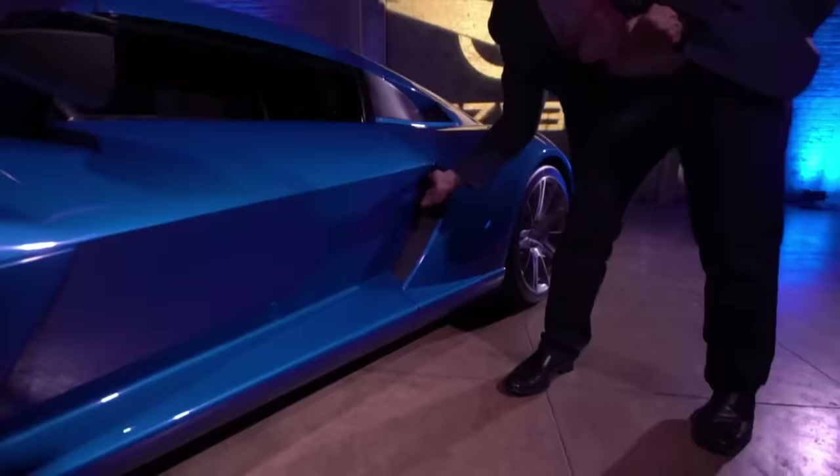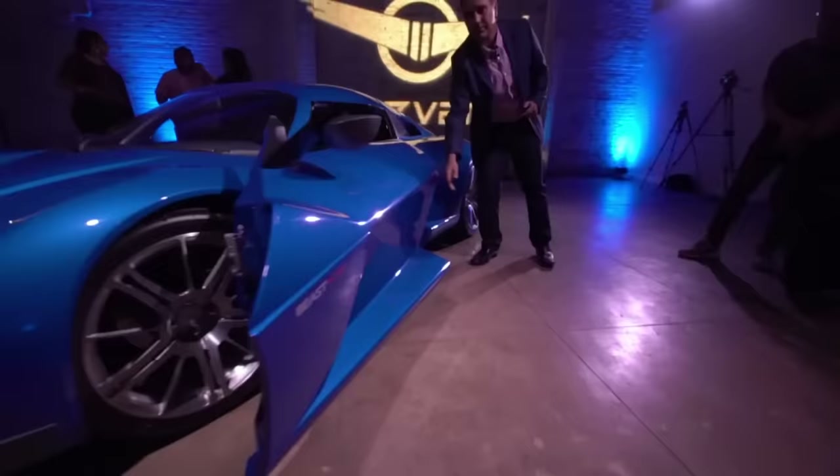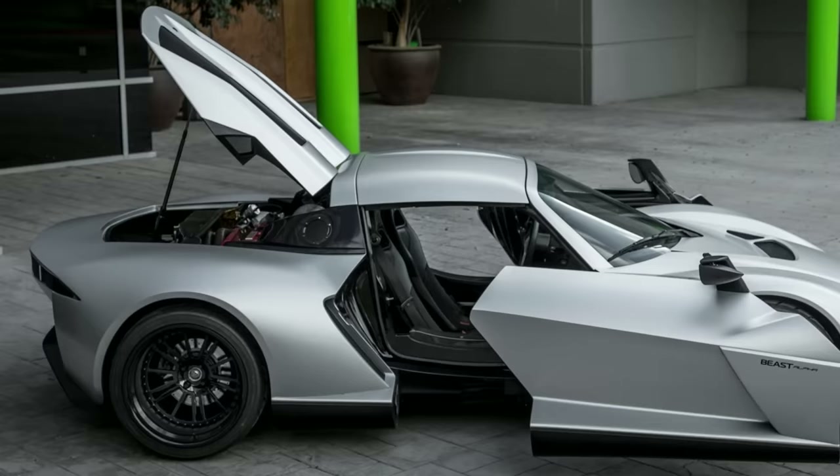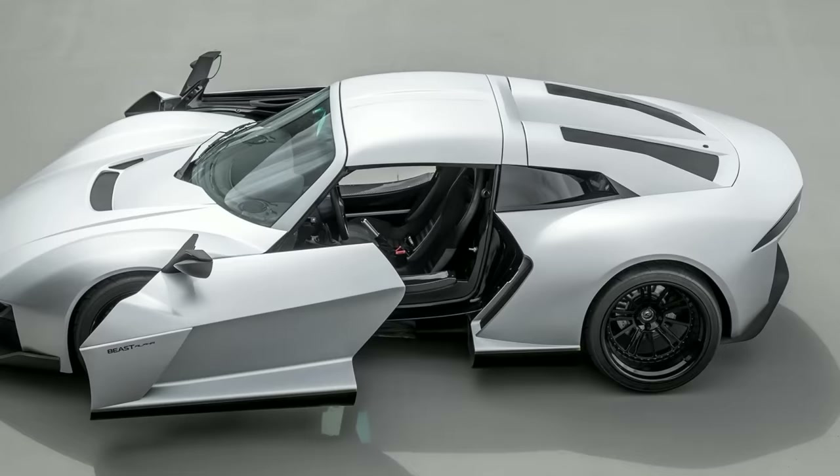With an option on Beast models such as the Alpha, Resvani adds to the unique look of doors with the Sidewinder door. The Sidewinder is both flashy and useful — not only do they look great, but the doors give the people inside more space when they enter and leave. Those doors will cost you an extra $10,000.